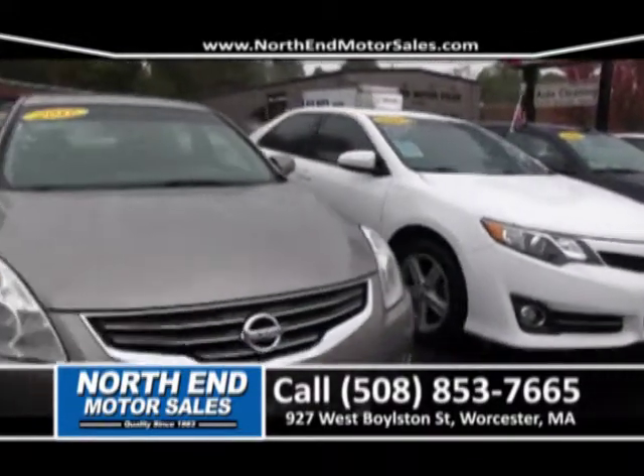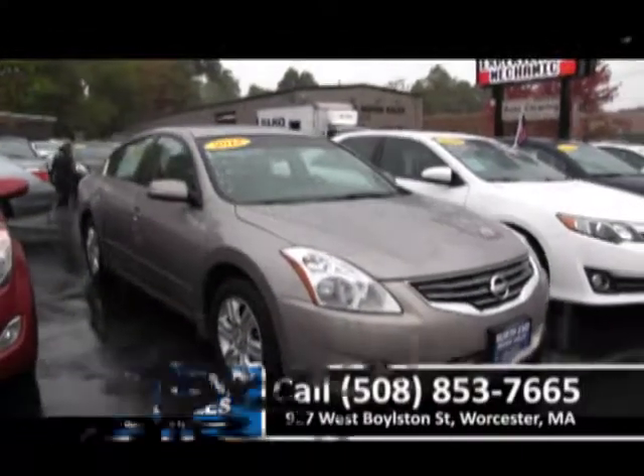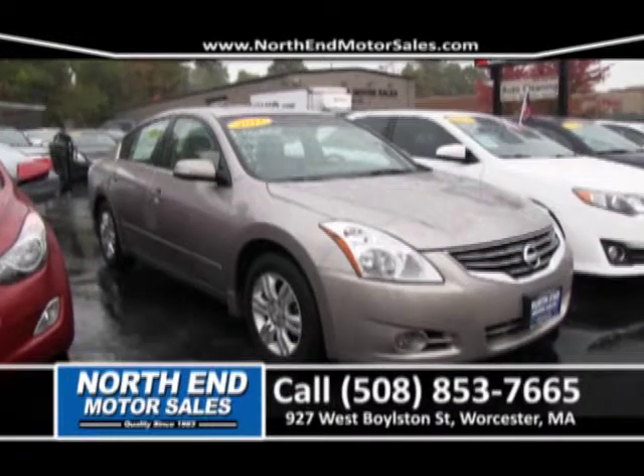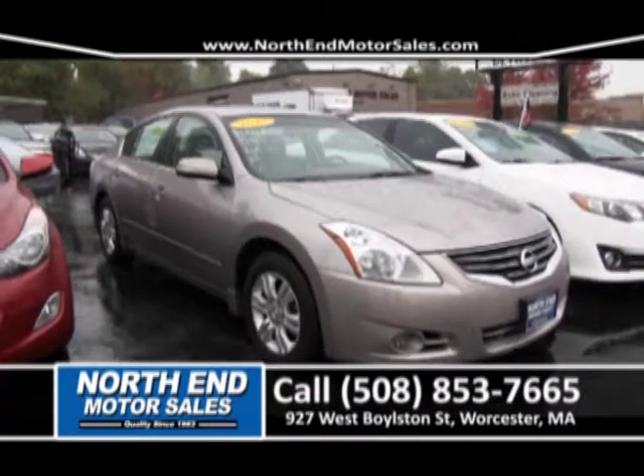Next to that, we have a beautiful 2012 Nissan Altima SL. It's a one-owner. It's got leather seats, moonroof, four-cylinder, front-wheel drive. Priced right to sell for right around $279 a month.